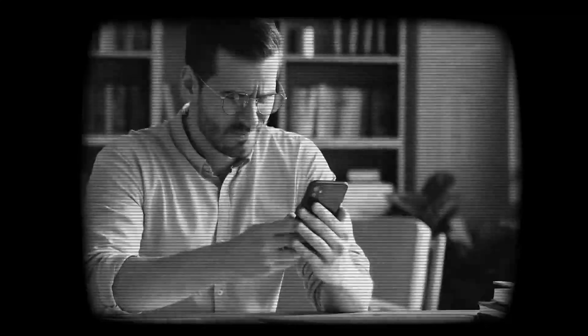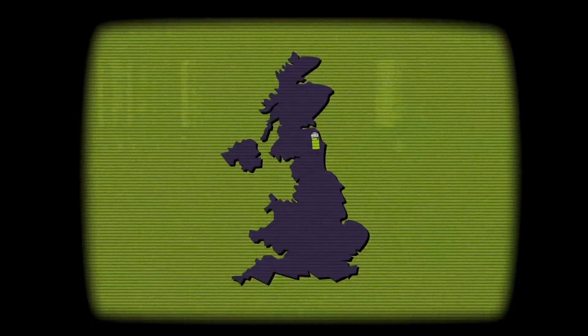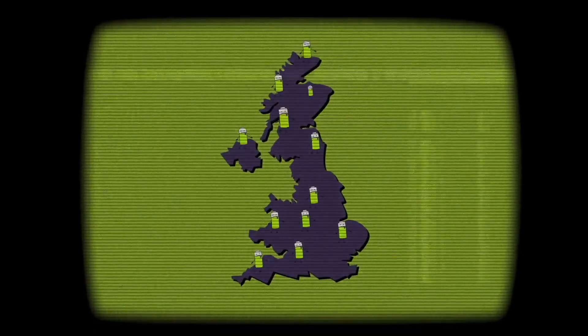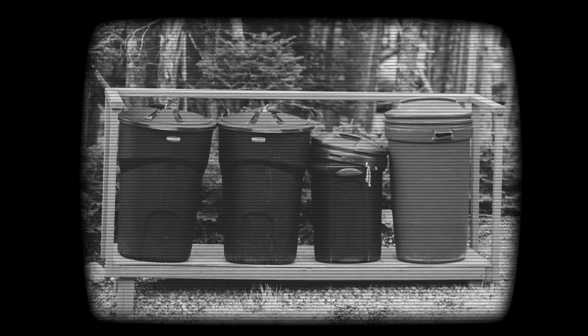Technological advances mean that batteries are more powerful and last longer than ever. But even the best batteries eventually lose their charge and die, destined to be thrown away. In fact, in the United Kingdom, we use and throw away nearly a billion batteries every year. But put them in the wrong bin, and dead batteries can quickly become dangerous zombies, which wreak havoc at recycling and waste management facilities around the world.